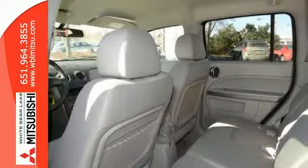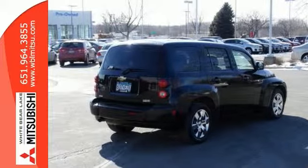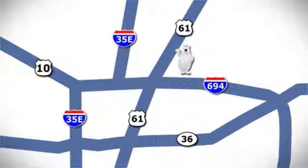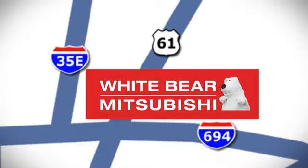It's also covered by our excellent lifetime powertrain warranty that's free of charge. Please call or email us today for availability so you can take it for a test drive. We're conveniently located at 3400 Highway 61 North in White Bear Lake, Minnesota.